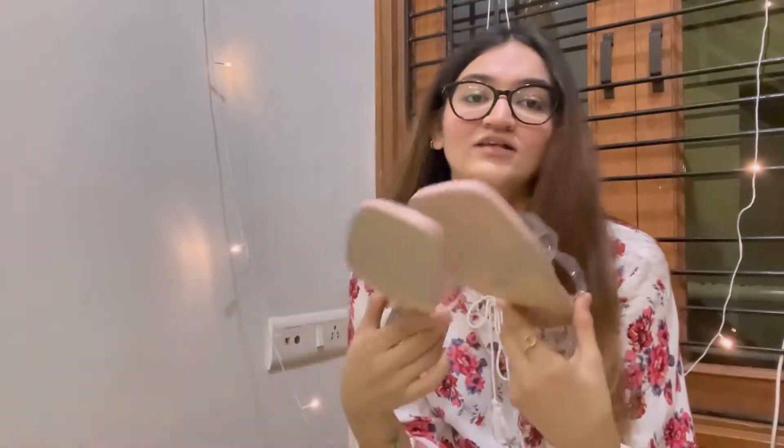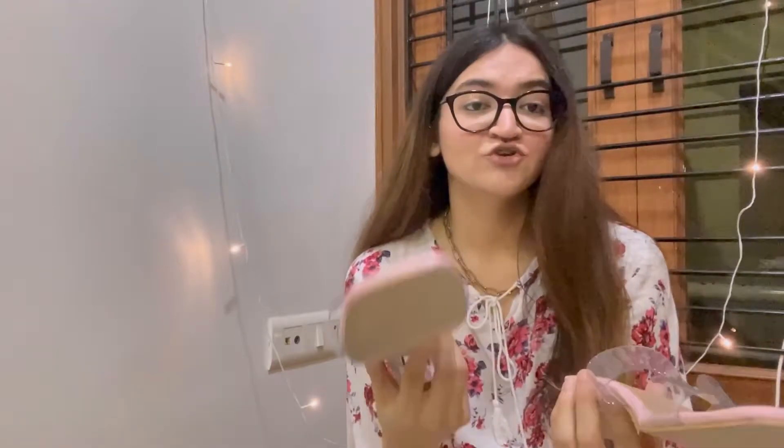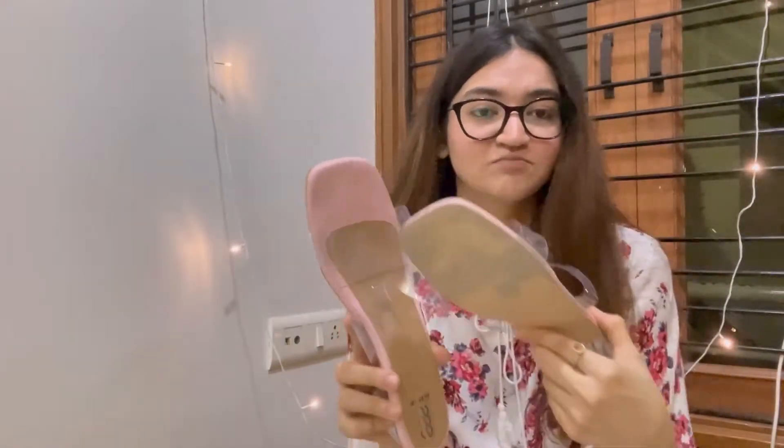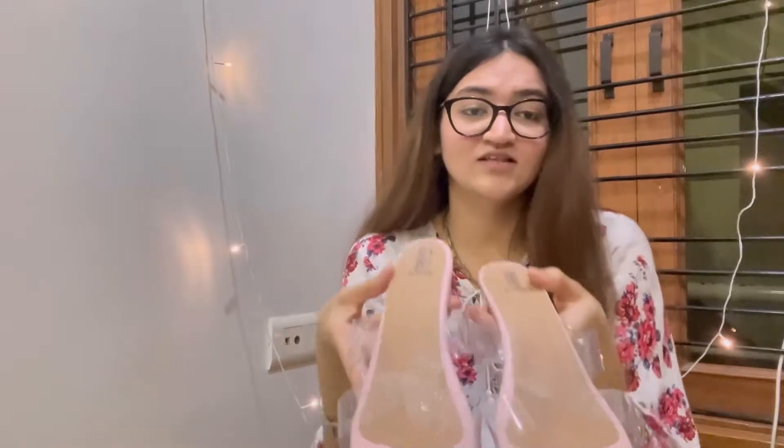These transparent heels can be worn with Indian wear, formal wear, and casual wear. They really look good with shorts or colorful pants because they add a sparkling element — the transparency just attracts attention. That's at least part of why I invested in these heels.